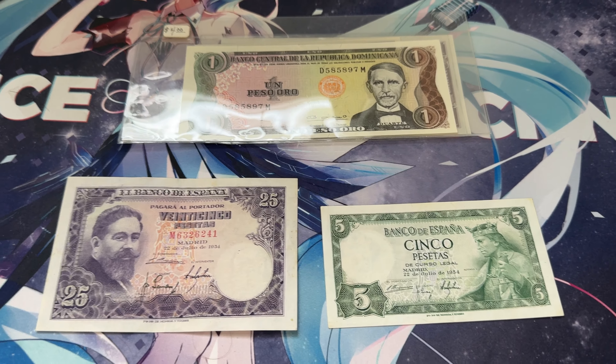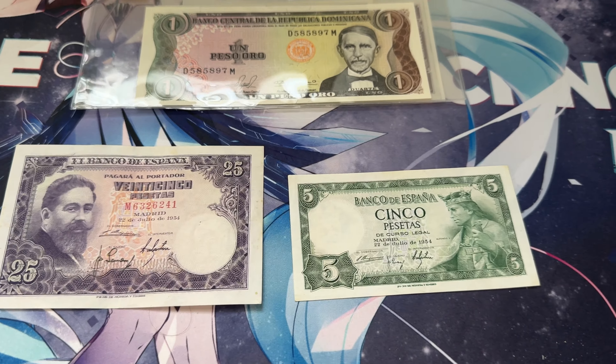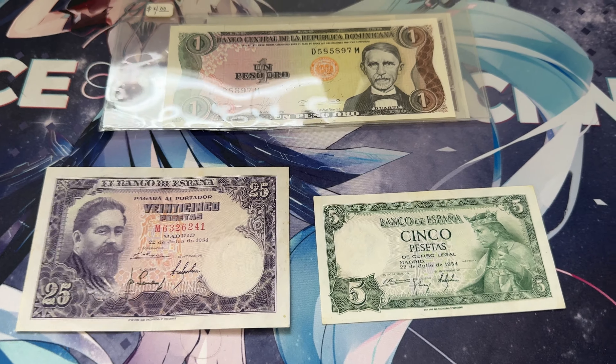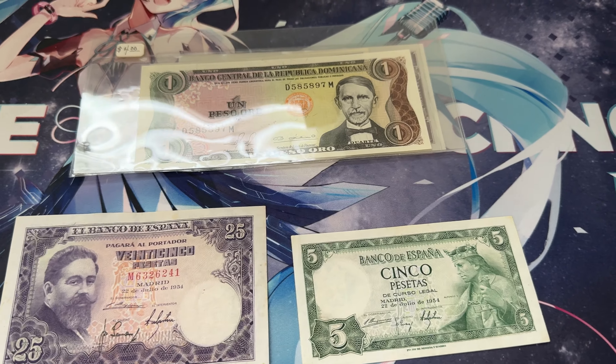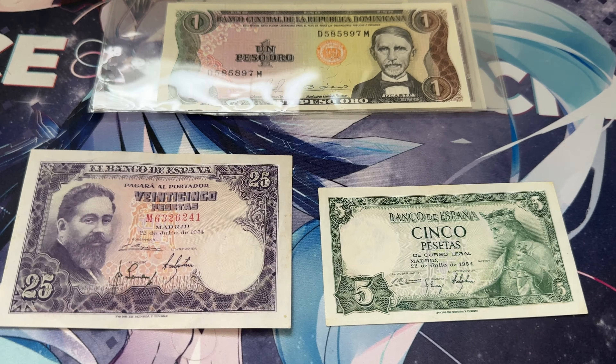Hey YouTube, welcome back to another video of mine. As you can see by the title, this time I'll be going over some bills and currency that I purchased both here and while I was traveling. There's not many, but I think they'd be fun to go through.